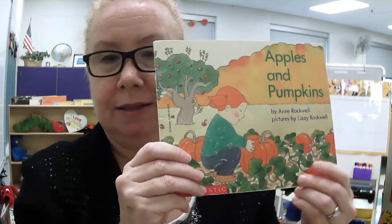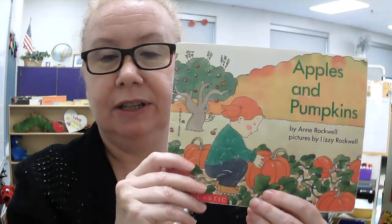Wasn't that cute? Apples and Pumpkins. Okay boys and girls, have fun drawing your pumpkin. See you again.